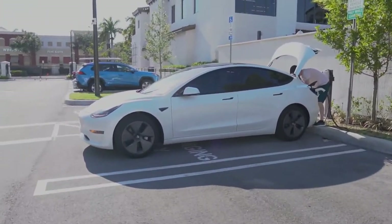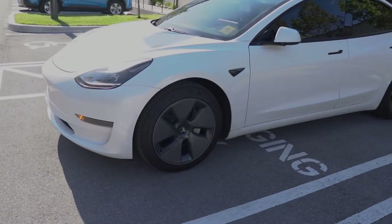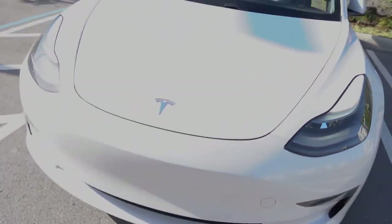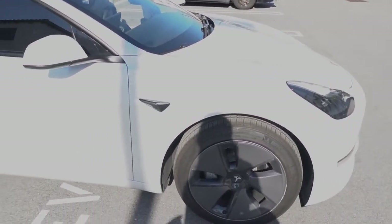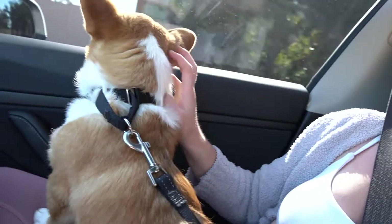Here we are. We have a 2021 Model 3 in white and we've had it since December, so it's really not that old. We're here in the car with Milton, who is currently looking out the window enjoying the nice breeze. One really good thing about the Tesla is the interior itself — it's a black synthetic leather of some sort.